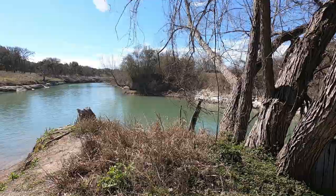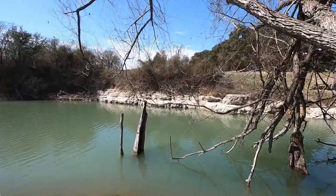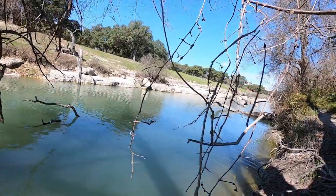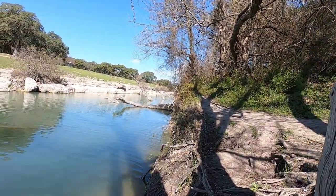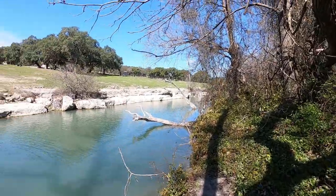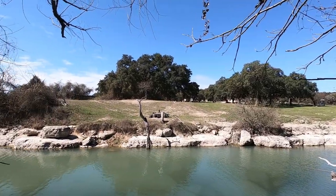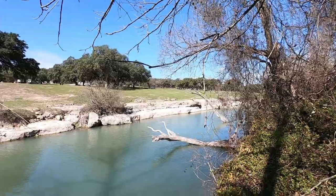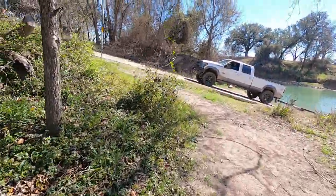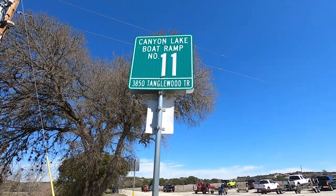Walk around here — as you can see, this here is Schultz Creek, it comes in here, goes right up there and ends. And if I can get by this without falling in the water... This is Schultz Creek, and that's a campground across over there. You can see the picnic table and stuff. And there's the sign right there — Boat Ramp 11.